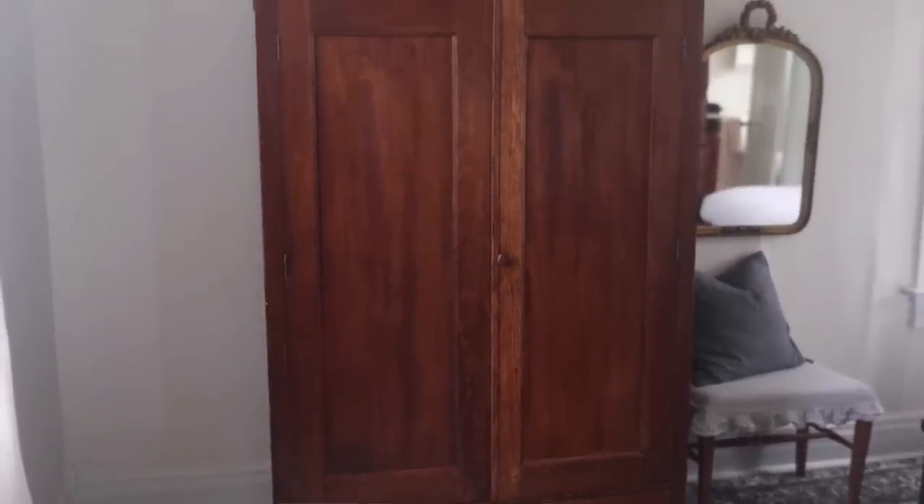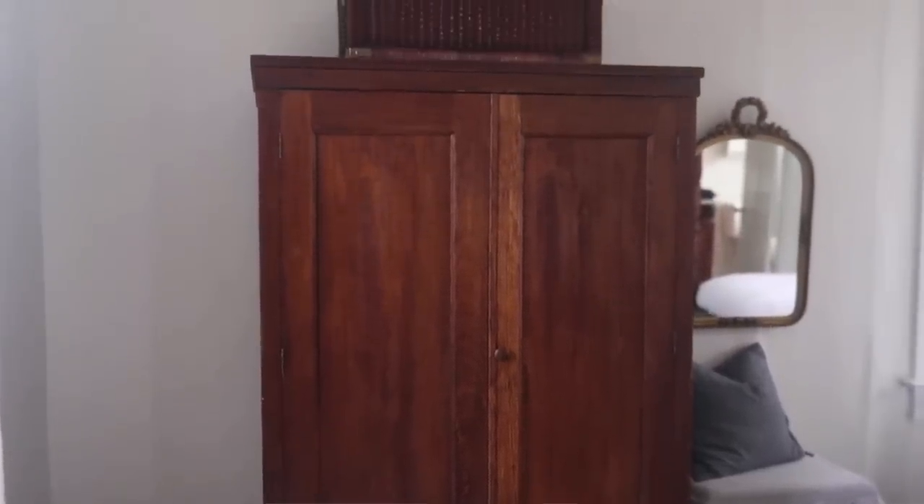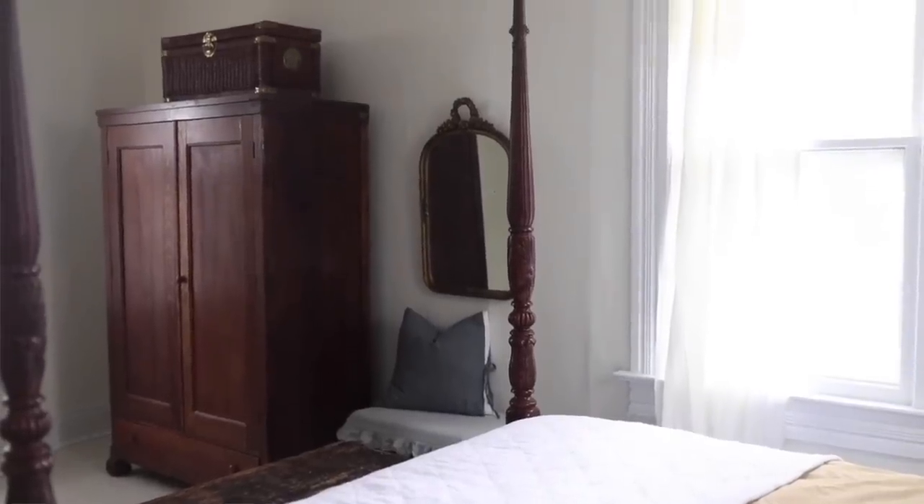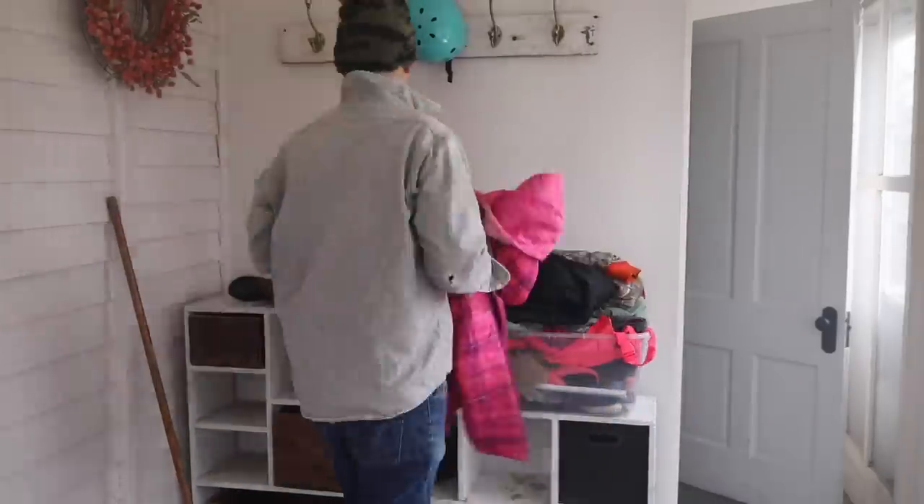This house does not have closets — it has actually one closet that goes underneath the stairs, so it's really not the most accessible closet. We have to be creative with storage; we have a lot of armoires throughout the house. This was a way to pretty much add a closet — I feel like we have a whole new closet at this point.